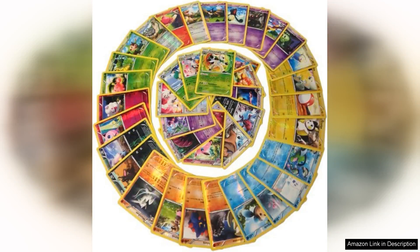I recently purchased a lot of 50 Shiny Foil Pokemon cards and I couldn't be more thrilled with my experience. This assorted lot is a treasure trove for any collector, boasting a delightful mix of different Pokemon from various sets and generations.